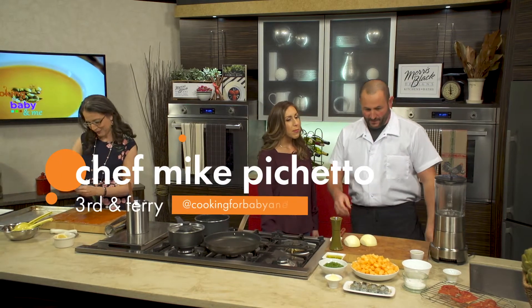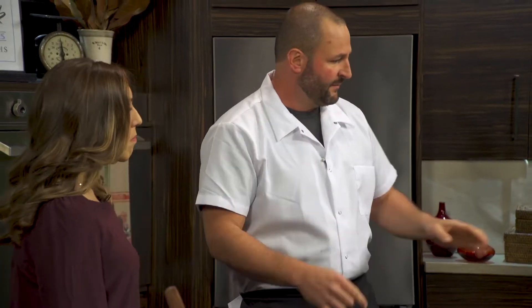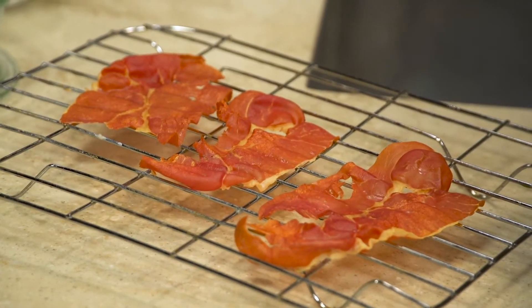For the parents, we're going to make a chilled gazpacho — cantaloupe gazpacho. We have some shrimp skewers we're going to sear, and I have some prosciutto that we dried out in the oven, just to get it nice and crispy.